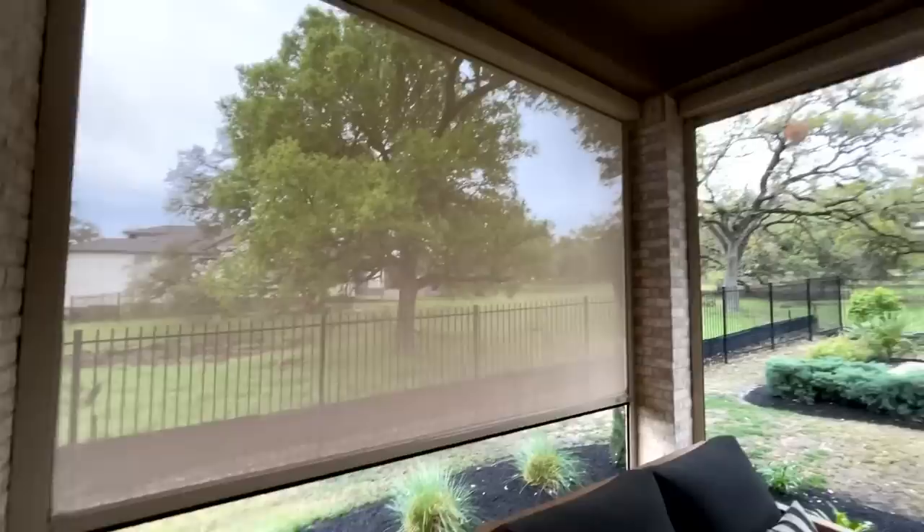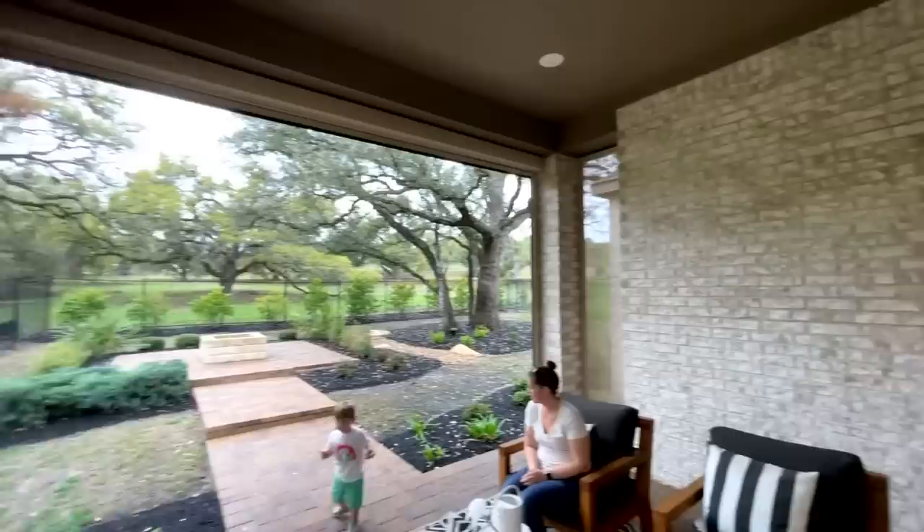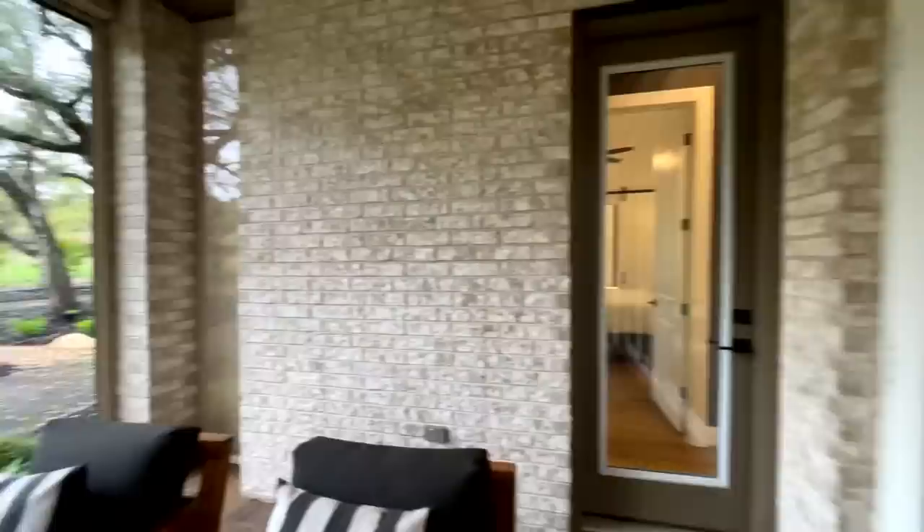You've got these remote screens that drop down, which is cool. Very few homes that we've seen have that, but I like it — I think it's a cool feature. And they even go around on this side with the small little pillar section.